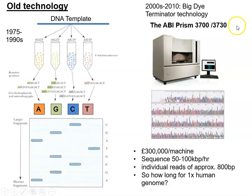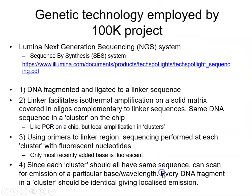Using an ABI Prism sequencer — which cost around £300,000 — you can do 50 to 100 kilobases per hour with individual reads of under 1,000 base pairs. You can do the maths on how long it would take to sequence a human genome. For this type of sequencing you would need individual fragments of known DNA to copy, so it's not just how long sequencing takes but also how long it would take to assemble all the genomic fragments — it would be very complicated and very time-consuming.